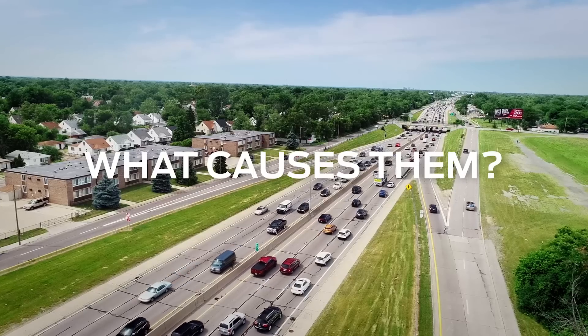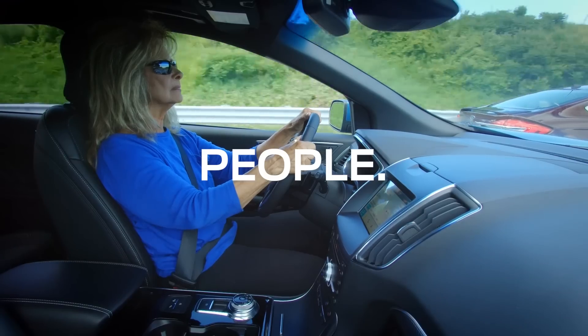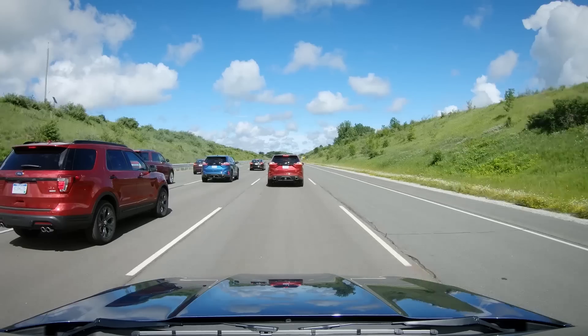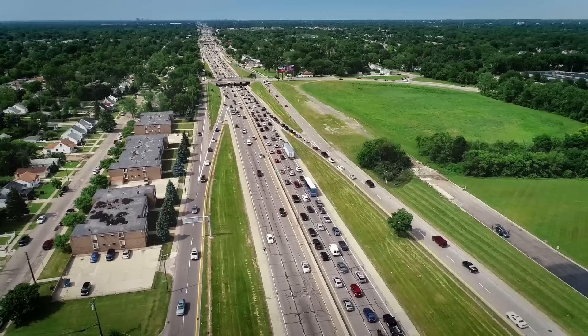You know what causes those traffic jams that seem to come out of nowhere? That's right, we do. Even at our best, our delayed reactions have a ripple effect that can cause backups for no apparent reason.